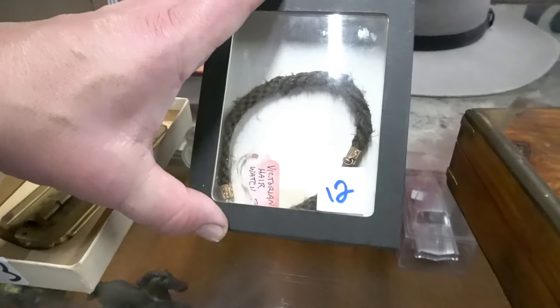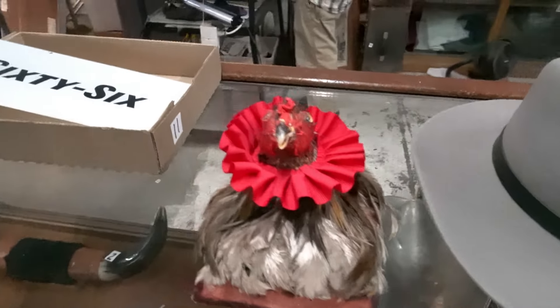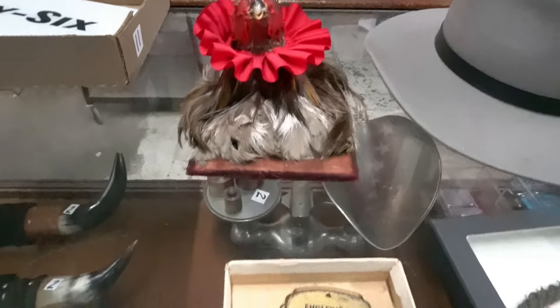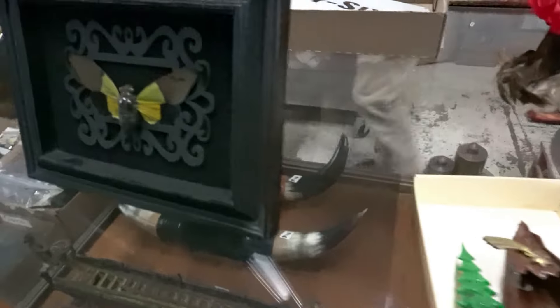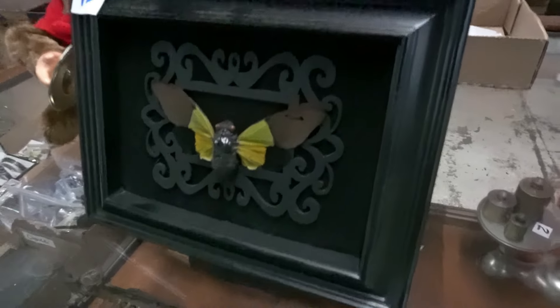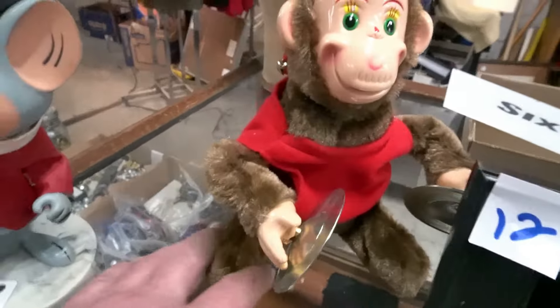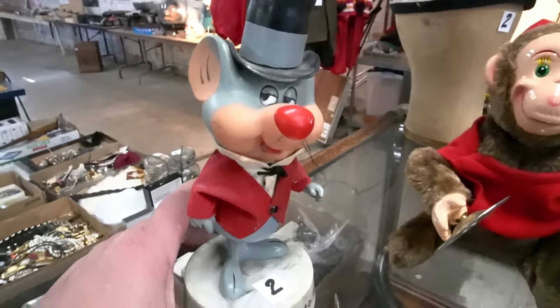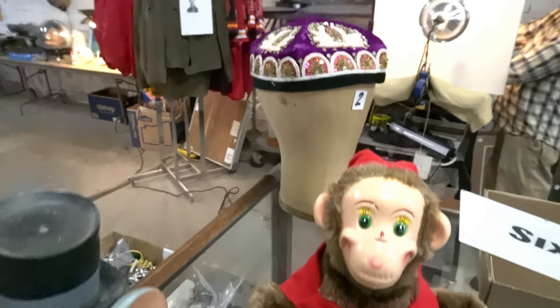There's a Victorian-like hair watch fob. Sort of a mounted scary-looking bug. This guy works — Chad had him going earlier. I'll drink to that, Mr. Mouse. He's crazy. I think he has a problem.